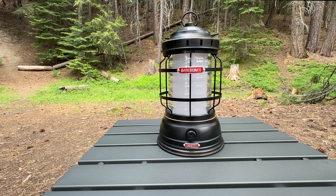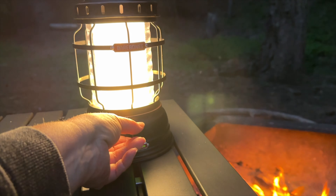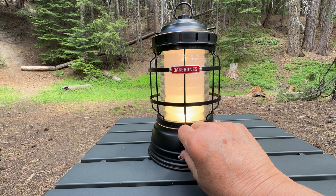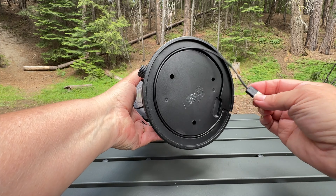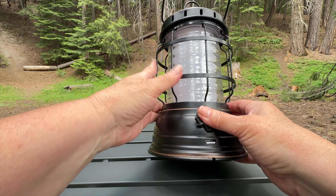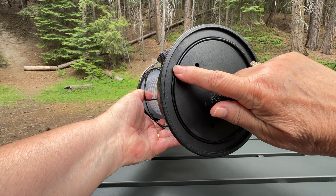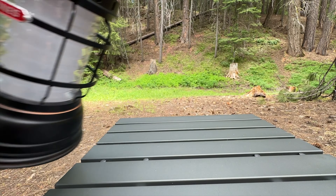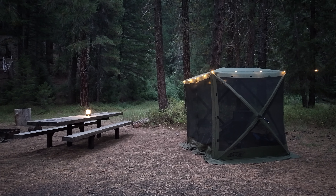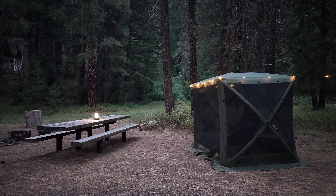This lantern is sturdy and full of charm and style, making it a stylish and practical addition to our camping setup. Not only does it have multiple brightness settings, but it's also USB rechargeable and functions as a power bank as well. We've used this lantern for camping and at home during power outages for nearly 10 years, and it's proven to be perfect for adding a touch of nostalgia and a reliable lighting source to our campsite.